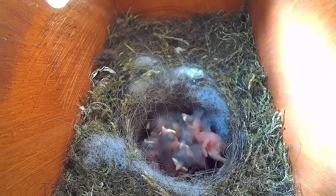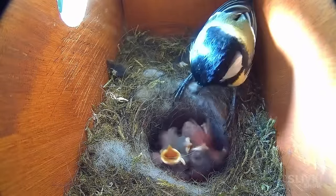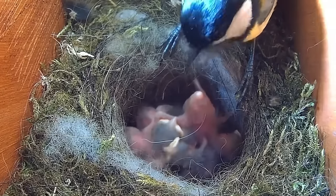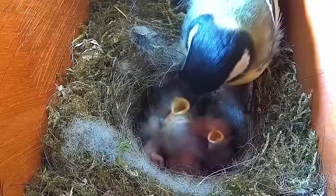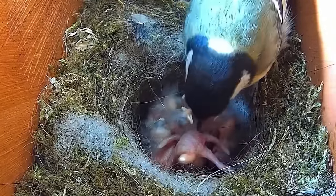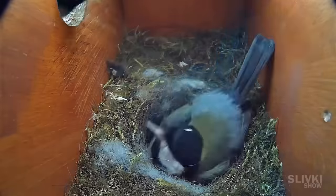You might ask: how did the chicks defecate? Did they just do it all over themselves? No, actually — nature thought of everything. After feeding, some chicks would climb over the others and expel white feces neatly packaged in a transparent casing for the mother to carry out of the nest. Sometimes she just ate them. It's honestly incredible how chicks just one day old and blind know how to do this. And if it weren't for this casing keeping everything together, they would simply sit in this mess and become infected with bacteria and other diseases.